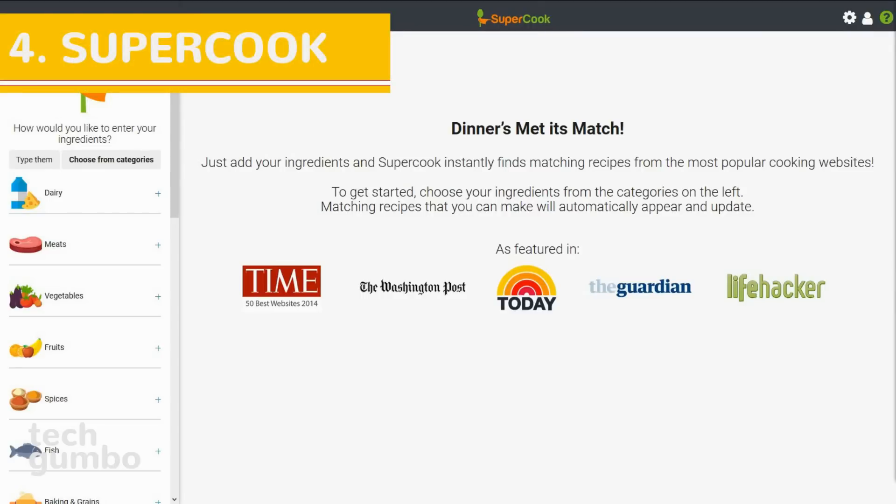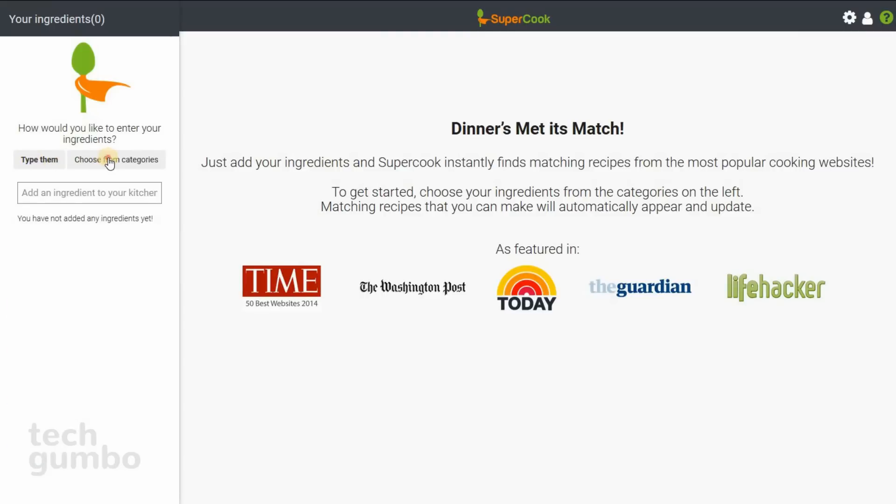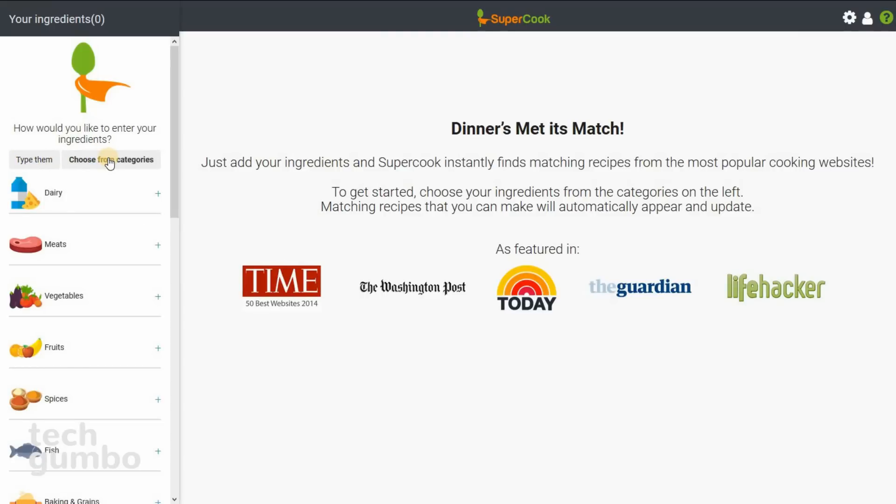Number 4: Supercook. In the previous video I mentioned My Fridge Food, which finds recipes based on the ingredients you already have. Many of you said you preferred Supercook because it was more accurate and easy to use. It's a recipe search engine that finds recipes you can make with ingredients you currently have at home. Currently, Supercook knows over 600,000 recipes. In the left pane you have two options: you can either type in the ingredients or choose from categories.